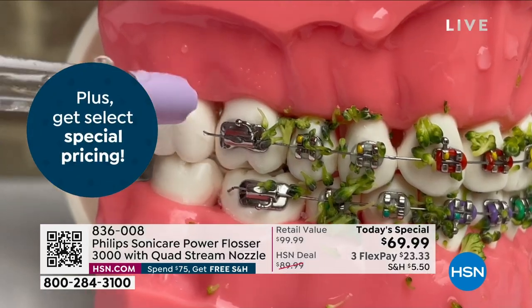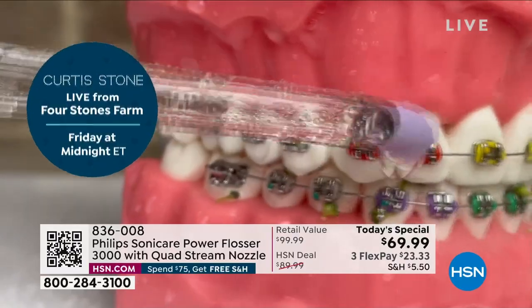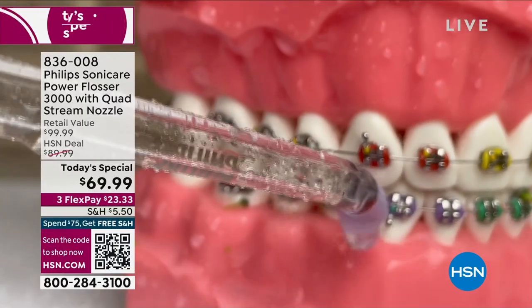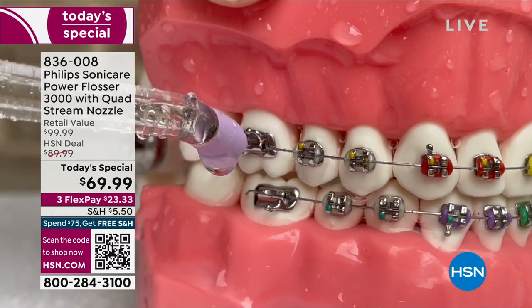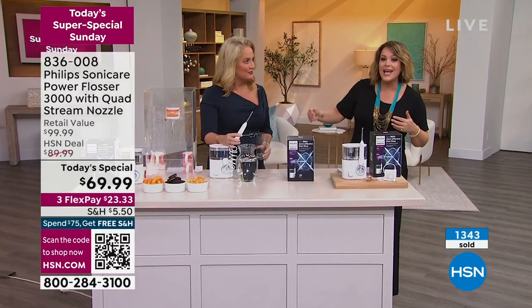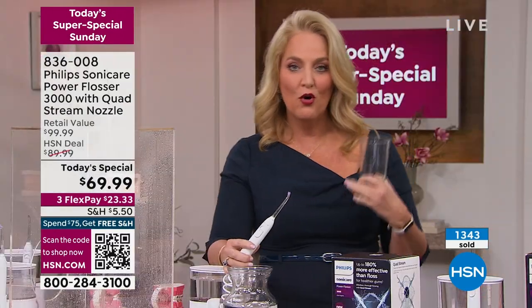This is the shortcut — it's going to do what no thread floss can do for you. You can never duplicate with thread floss what this is going to do. It's going to be like a power wash, a scrubber for your teeth and those delicate gum tissues. $30 off retail. $23.33 to get it home on the first FlexPay. And if you've been shopping already and you've hit that $75 mark, you can get free shipping and handling. But this is something we all have to do — you might as well cut that time in half and get it done better and faster.